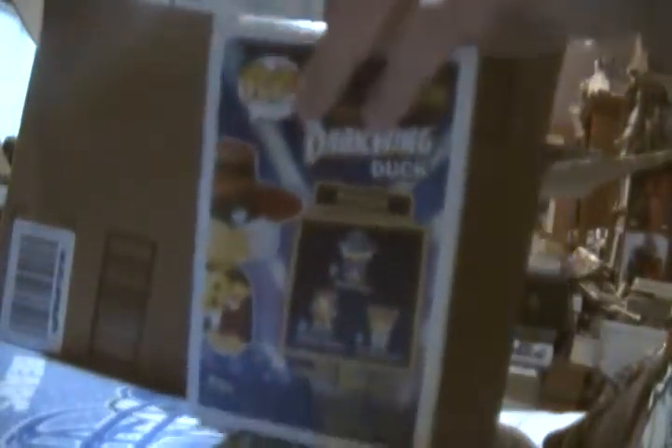This next one is really to complete a set — other than one other one, which is a chase variant. This is Negaduck from Darkwing Duck. Comic Book Star had this. There's also Magica De Spell from DuckTales, which I might pick up somewhere down the line. This is definitely cool; I'm glad to pick it up. It was available as a preview exclusive, which you can only get at comic book stores.